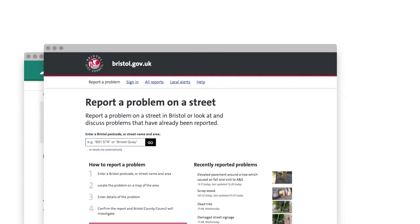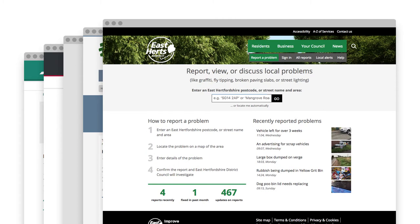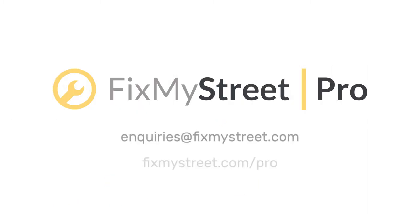Integration is quick and simple so you'll be up and running and making those savings within days. And that's good for everyone. Drop us a line now to find out how your council can start saving money with FixMyStreet Pro.